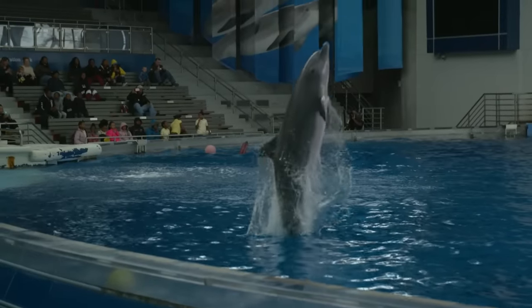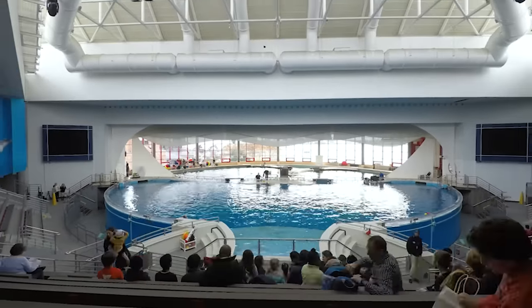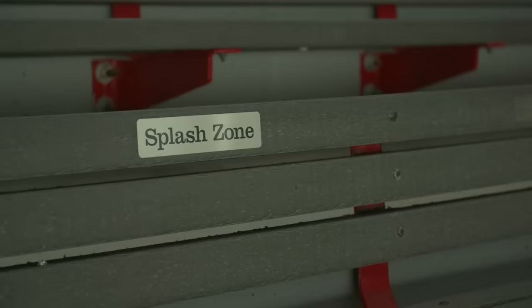Good job. The exhibit opens to the public daily to let them see how dolphins learn, play, and interact with each other. These sessions help educate visitors about dolphins.